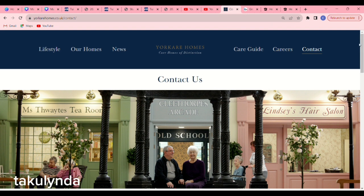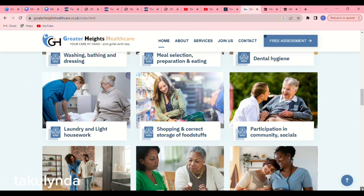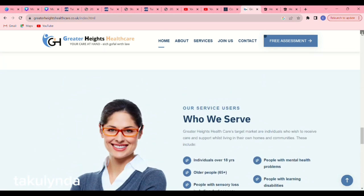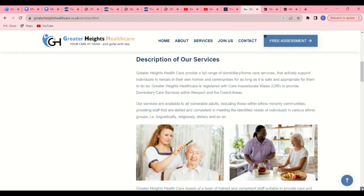The next on our list is Greater Heights Healthcare. Greater Heights Healthcare just received their license for sponsorship this November and they are offering a certificate of sponsorship. Scroll down and read everything about them. When you go back to the top, click on 'Our Services' and you will see everything they are into.